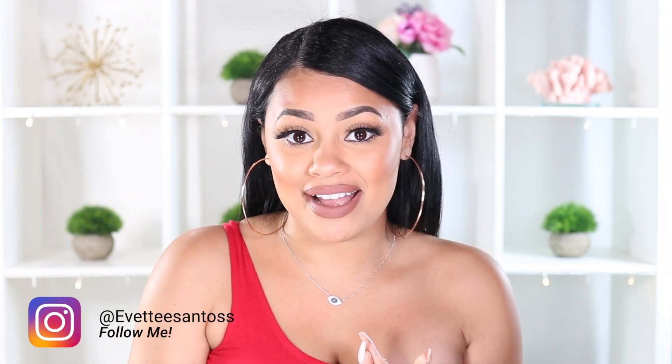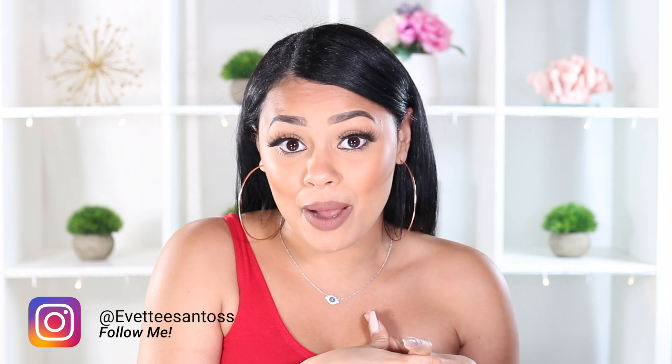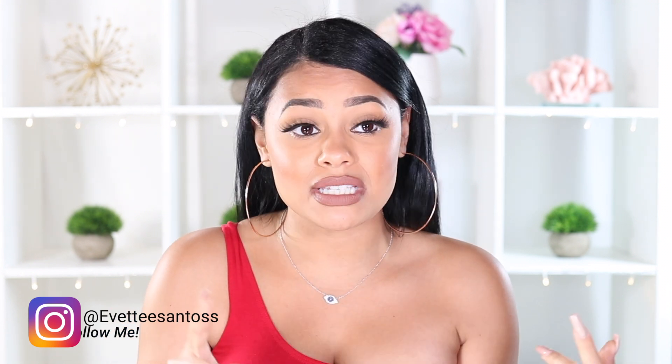Now let's talk cameras — I get these questions all the time especially on Instagram. If you're not following me there, find me at Yvette Santos — I post makeup looks, fashion, tutorials, fitness content, and more. A very popular question I receive on both Instagram and YouTube is: what is that little pink camera you use?